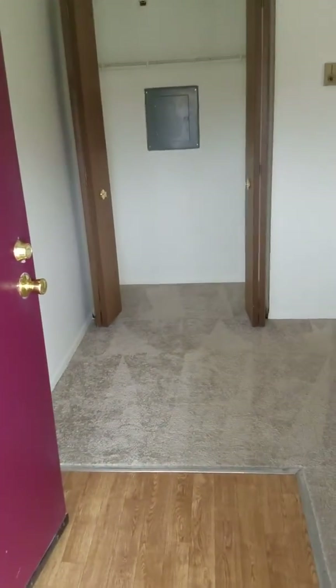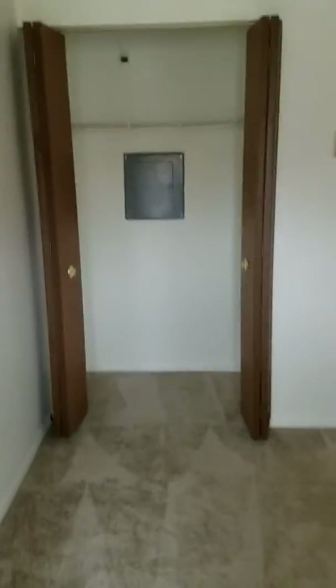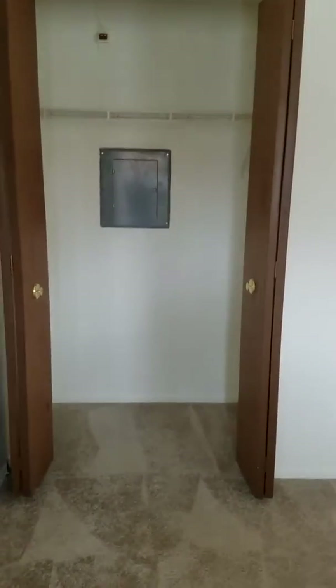You enter the apartment into the living room. We have a coat closet directly in front of us with lots of storage.